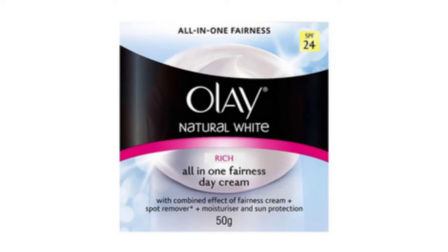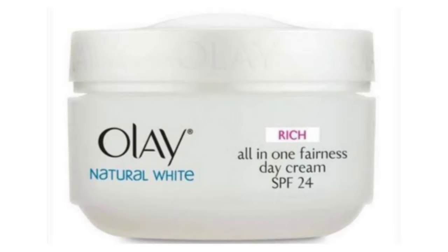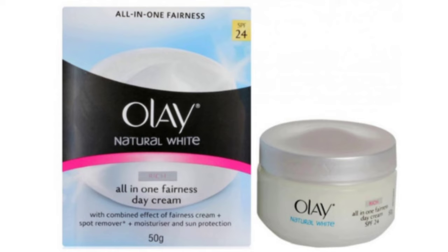If you have strong sun exposure, make sure to use your sunscreen additionally. As a day cream, this moisturizes and brightens the skin, but your skin still needs sunscreen. Then the cream also targets spots on the skin — the spot-removing part of this product is quite effective.